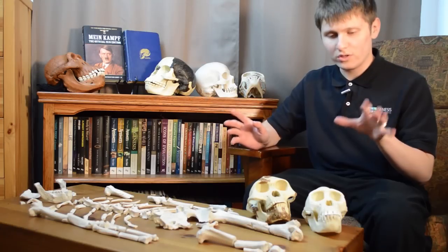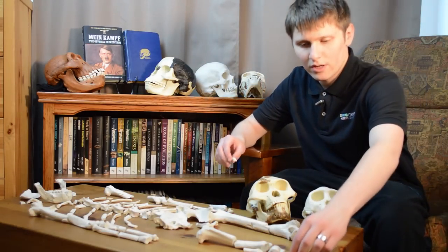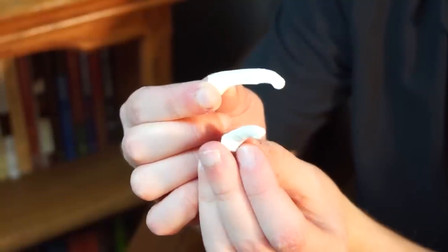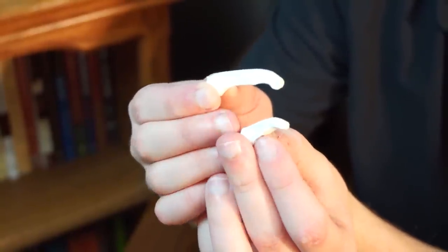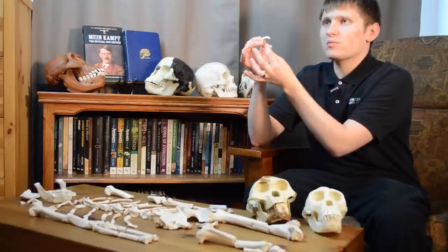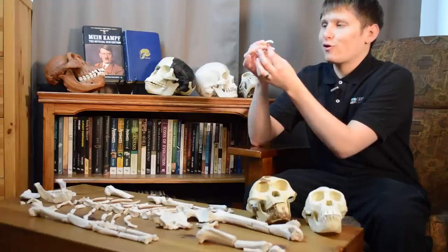Another ape-like feature is Lucy's fingers and toes. Examining her finger bones and toe bones, you can see they are in fact curved — a feature typically associated with apes. Apes have curved fingers that allow them to grasp tree branches to climb. This is a very ape-like characteristic in Lucy that indicates she was indeed climbing in trees.